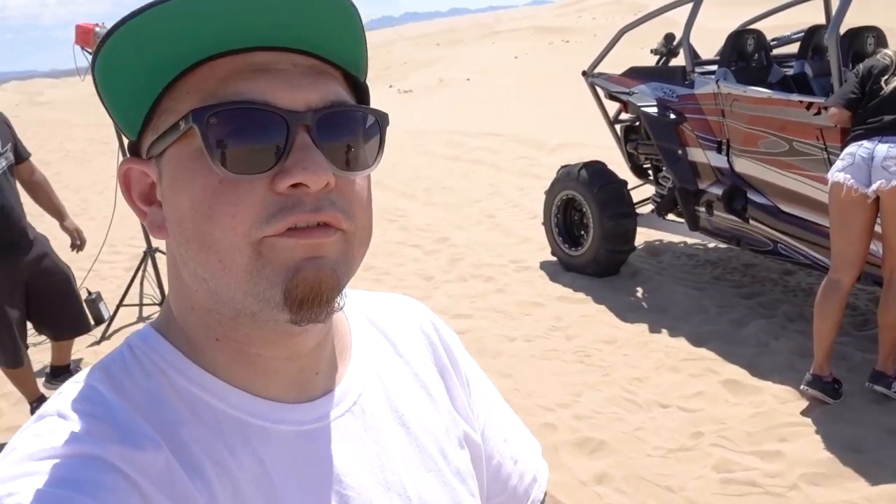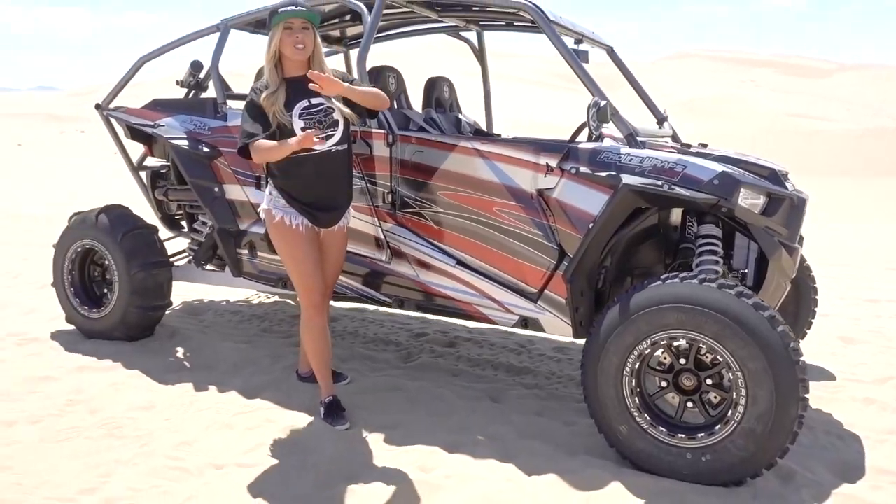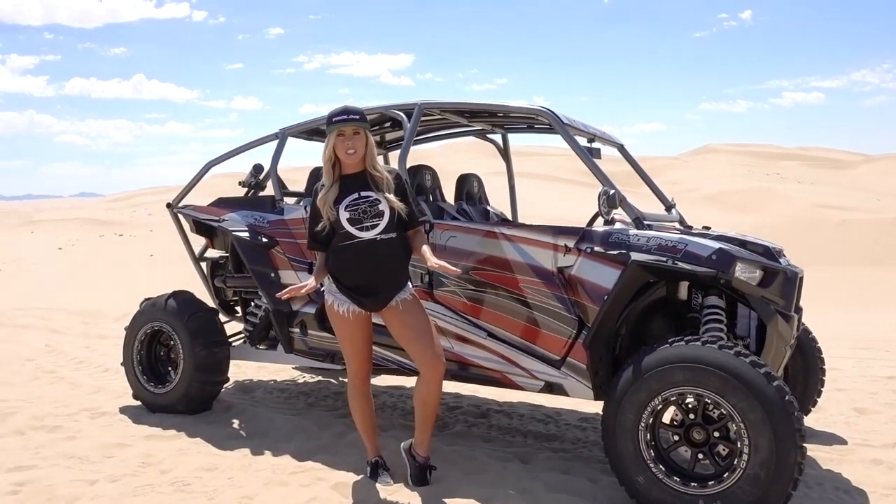Here we go, shooting the silver car — a bunch of t-shirts, lifestyle apparel stuff. Just so you know, it is 108 degrees out here.